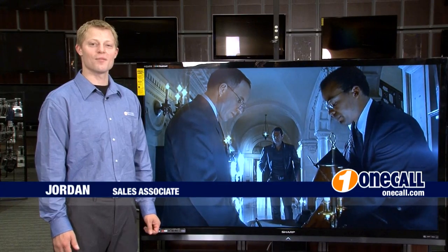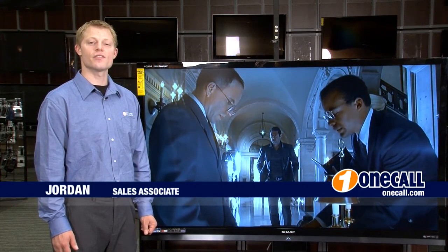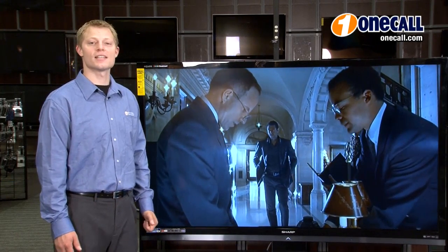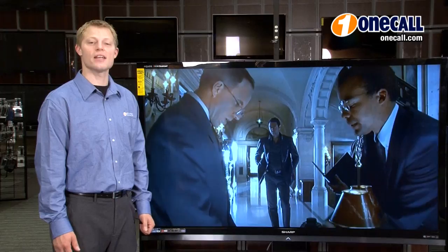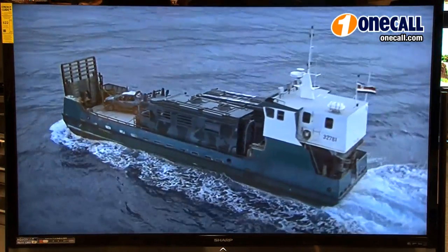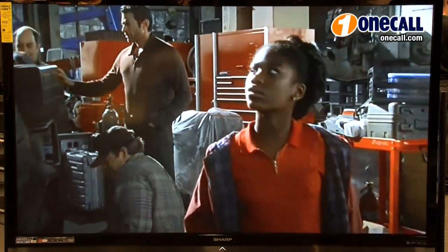Hi, this is Jordan from OneCall. I'm here to talk to you about the Sharp LC70LE734U television. This is Sharp's 70 inch class LED LCD high definition TV. This will give you an incredible large screen cinematic experience in your living room with amazing color, clarity, and detail.